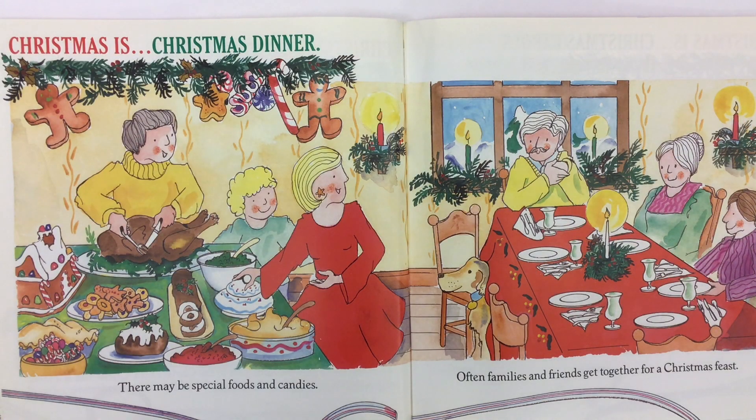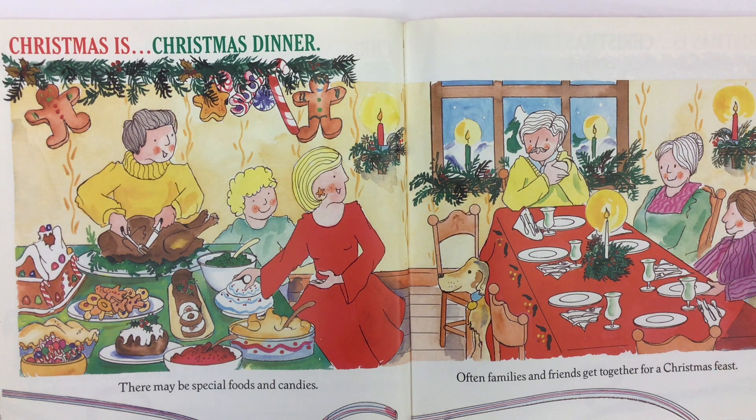Christmas is Christmas dinner. There may be special foods and candies. Often families and friends get together for a Christmas feast.